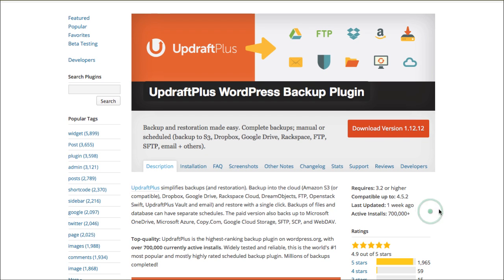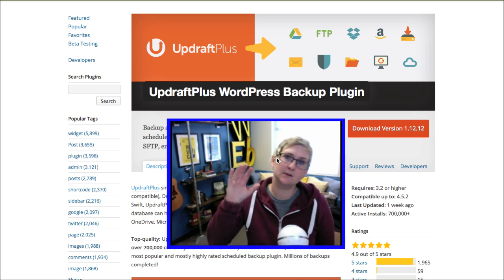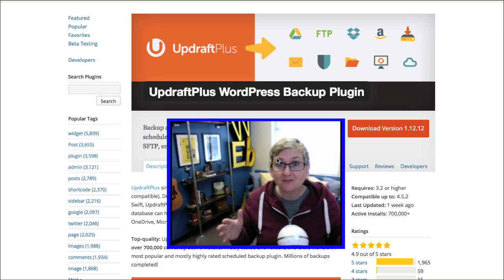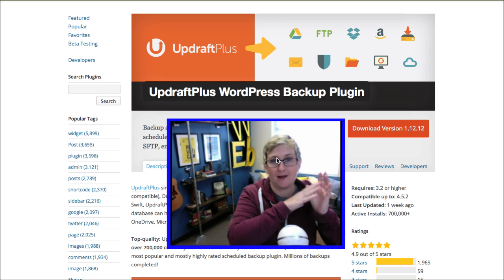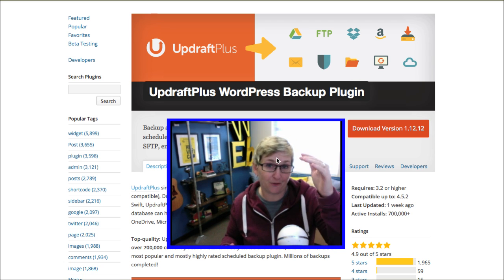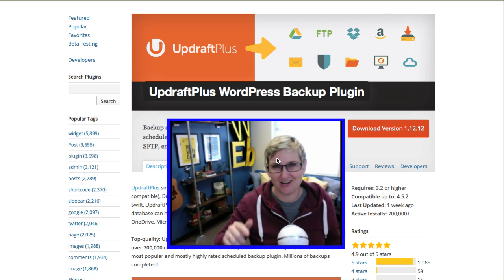UpdraftPlus is a free backup plugin with an incredible number of active installs and they're always keeping it up to date. It's super simple to install and activate, and if something ever goes wrong on your website, it has a one-click restore option that will automatically roll back your website and fix everything that was broken. Be sure you're backing up not only your files but also your database — it gives you that option inside the plugin.